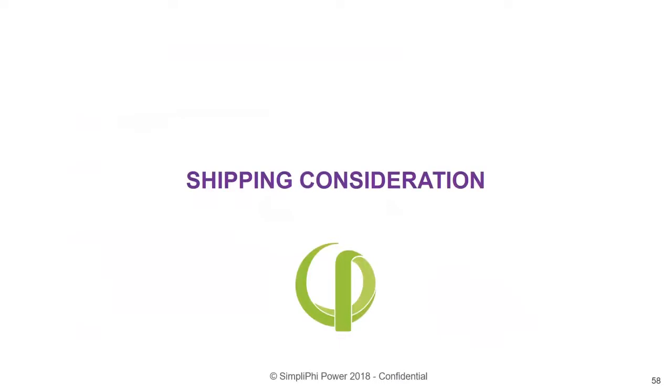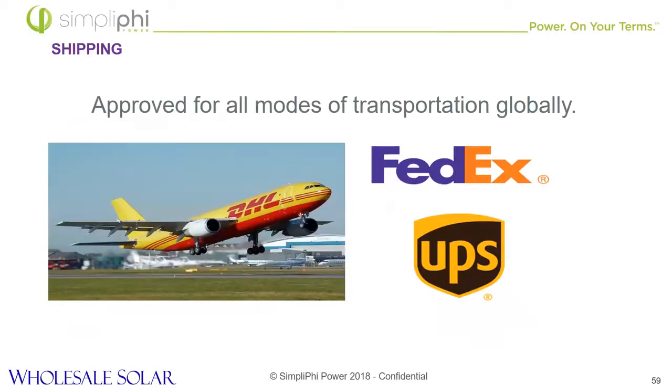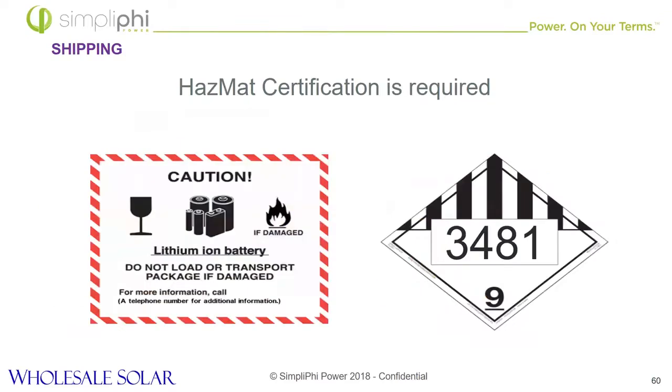Speaking of safety, we're going to talk about shipping. You'll be happy to know that we are approved for all modes of transportation globally, including air. When you do ship, it is required that you use special shipping labels like the ones shown here, and a hazmat certification is required. The Department of Transportation doesn't distinguish between different types of lithium ions — they don't care that we're an LFP chemistry and not a cobalt-based chemistry. We're seeing a little bit of change in that area, though. Some fire codes are loosening — in New York City, for example, where they used to not allow lithium ions, they're starting to allow them in based on chemistry, and we have a few deployments going into the city.